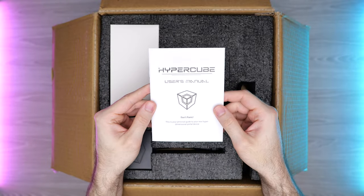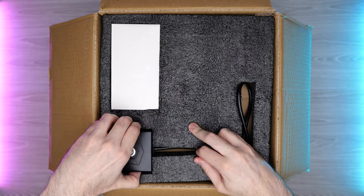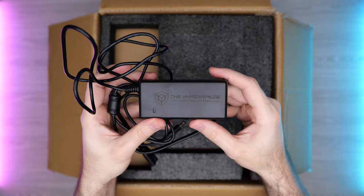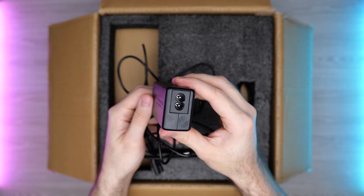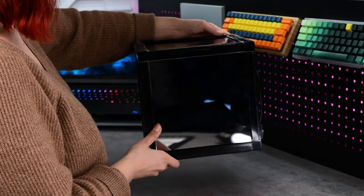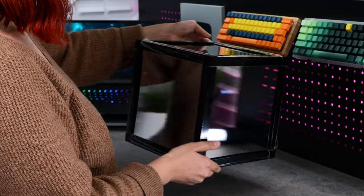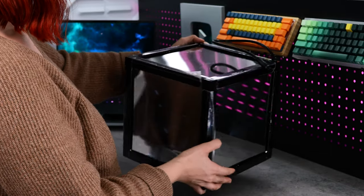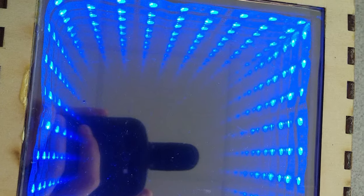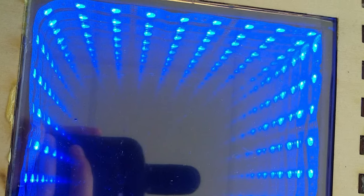In the box, you'll get a quick start manual to help you get everything set up, the LED controller which is this little black box with a silver button on it, and inside a smaller box you'll find the power brick. And finally, underneath another layer of foam, the cube. One thing I was genuinely impressed with when I opened everything up was the quality. You can tell a lot of care has been put into both the quality control and production of these components.